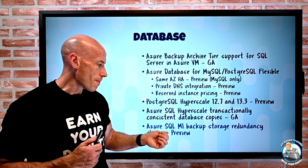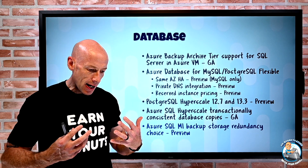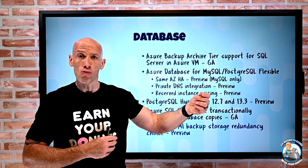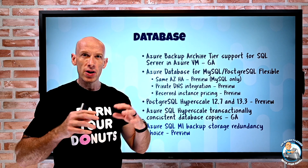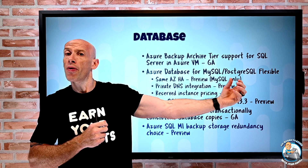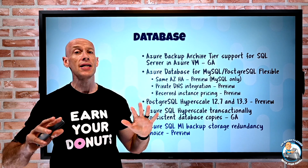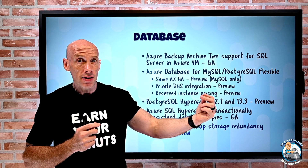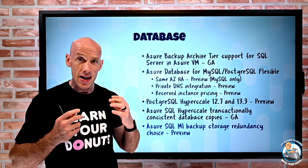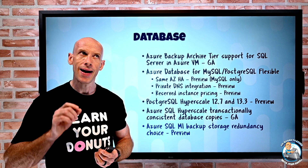Azure SQL Managed Instance now offers backup storage redundancy choice. Normally the managed instance backup uses RA-GRS, replicating to the paired Azure region with read access. Paired regions are always within the same geopolitical boundary with a few exceptions. If that replication to the paired region doesn't fit due to data residency requirements, you can now change it to ZRS — spreading three copies across the three availability zones — if your region supports AZs, or you can simply use LRS. You now have that choice.